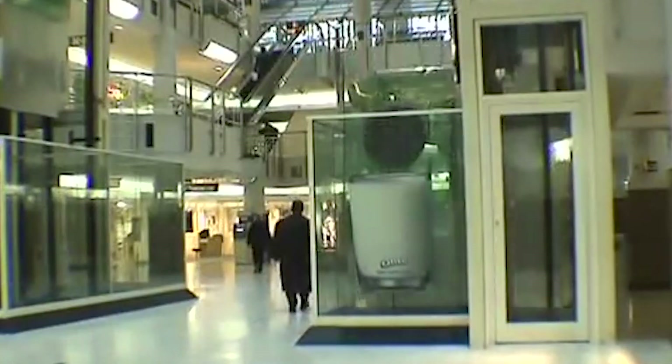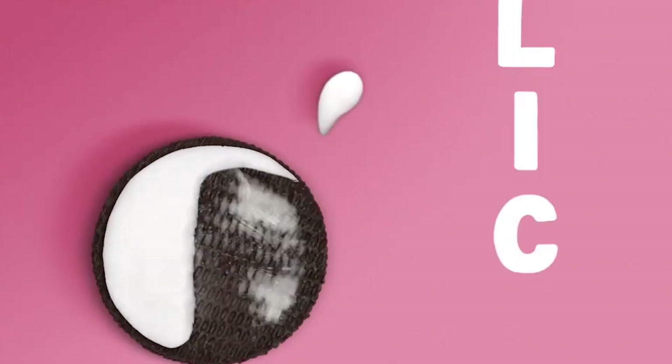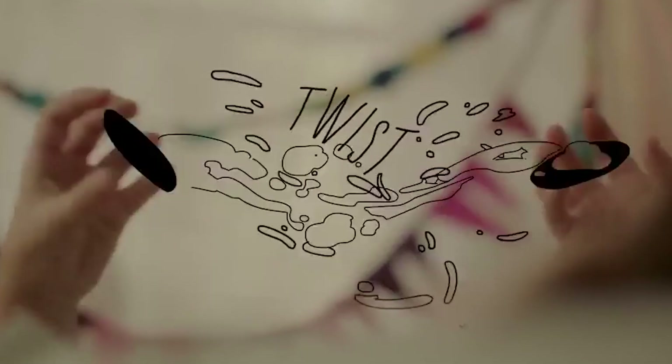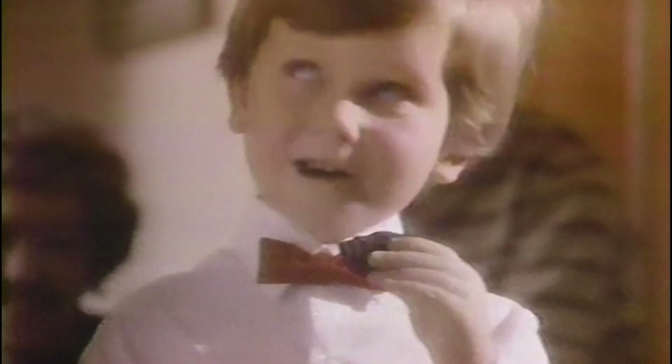Their marketing people were so good. Some of the Oreo advertising campaigns are the best of all time — like the Twist, Lick and Dunk campaign. That became the most iconic cookie campaign of all time. Everybody knows Twist, Lick, Dunk. They created a new way for you to consume the cookie. The campaigns built brand recognition and emotional connections with people, and they kept establishing Oreo as the go-to choice for cookie lovers.